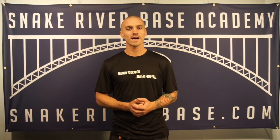What's up everybody? John here at Snake River Bass Academy and welcome to our Fundamentals of Bass overview video.